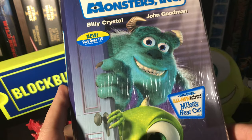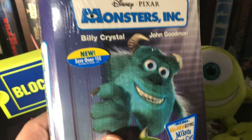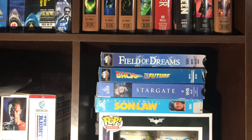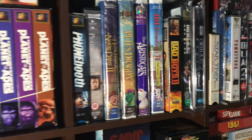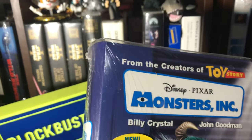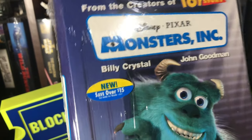I don't buy VHS just to get sealed ones, so a lot of sealed ones I get I'm going to open. I've held on to this one for a while. Here are some other sealed ones I have: Field of Dreams, Back to the Future, Stargate, Son-in-Law, Lawrence of Arabia, Das Boot, and Bad Boys — which I'm going to be doing in an upcoming tape of the day. The majority of these I'm going to open for this series so I can eventually review them.